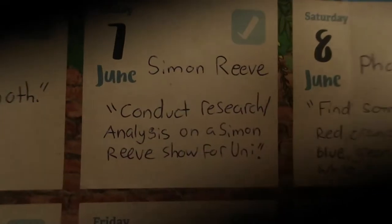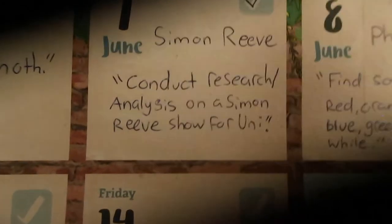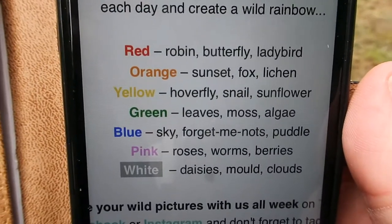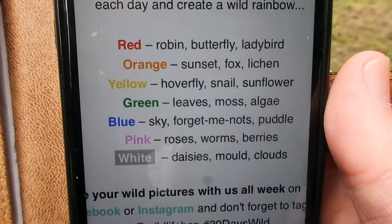I forgot to cross some of these off, so we'll quickly go through them. Simon Reeves research — mission done. So the challenge for 30 Days Wild today is set by the Wildlife Trust — go on a photo hunt and take photos of things in different colours: red, orange, yellow, green, blue, pink, and white. Are you going to help me, Purple Cookies? Thank you.